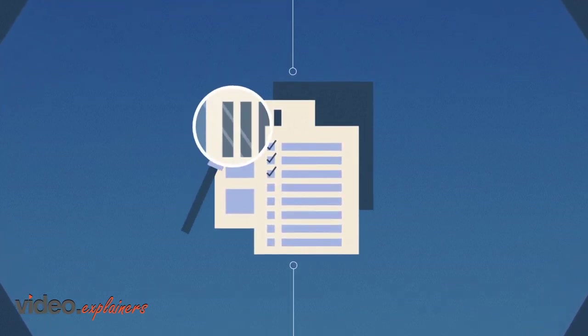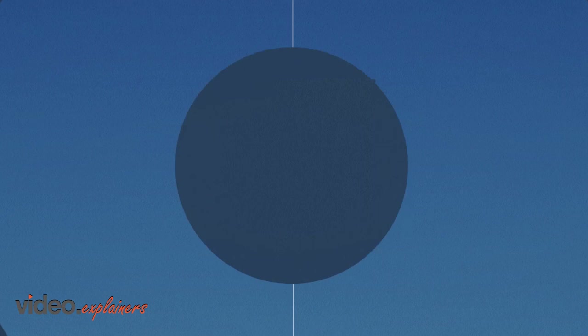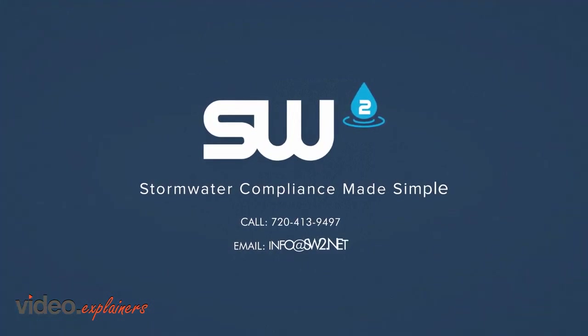Put SW2 to work and start streamlining your inspection plan today. SW2 — stormwater compliance made simple.